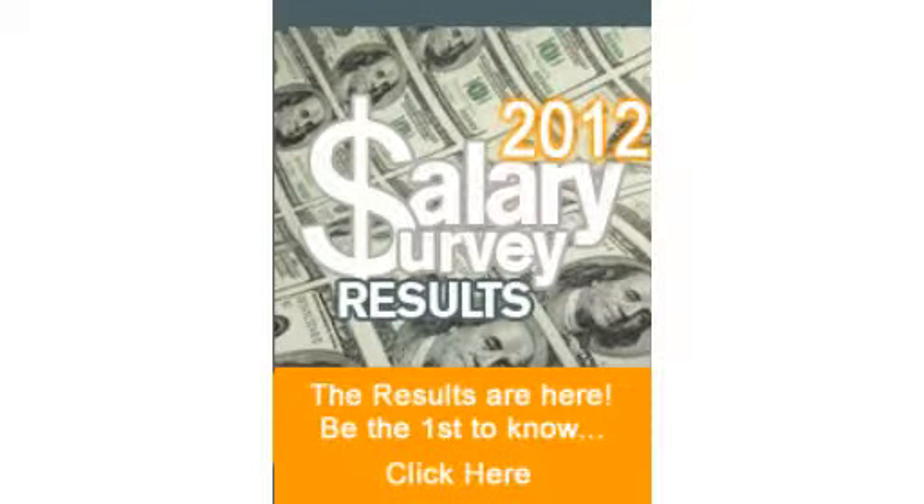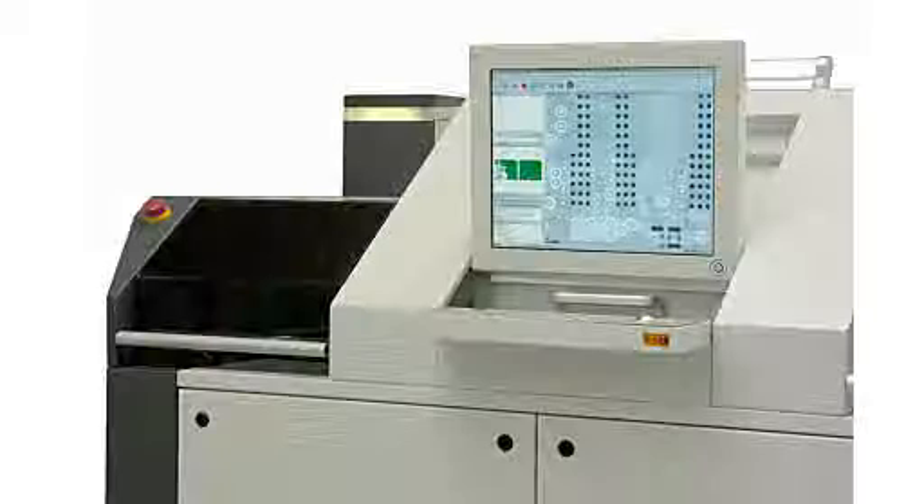PQNDT releases results of its Annual NDT and Quality Salary Survey. PQNDT, the non-destructive testing industry's leading personnel recruitment and placement organization, has published the results of their 2012 NDT salary and benefits survey.